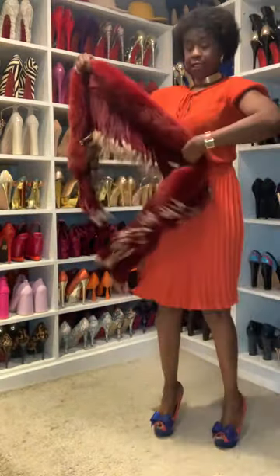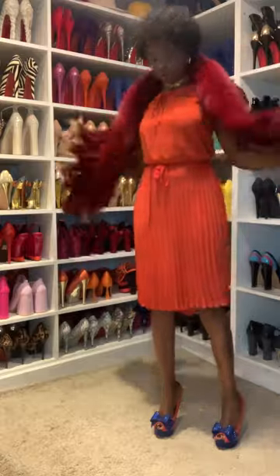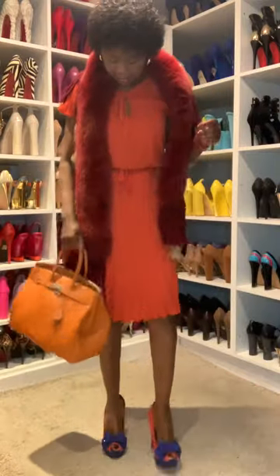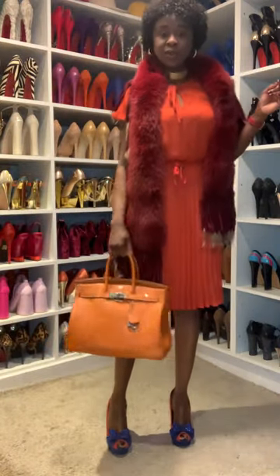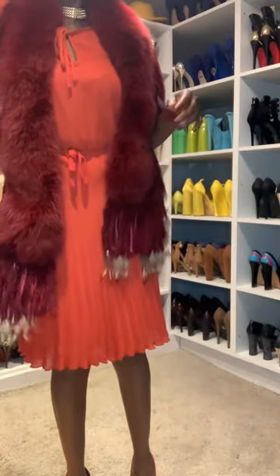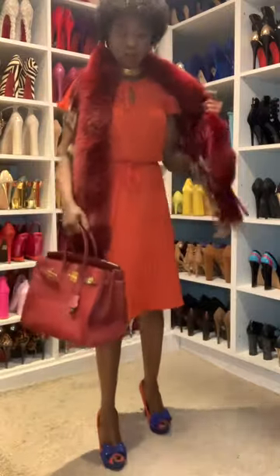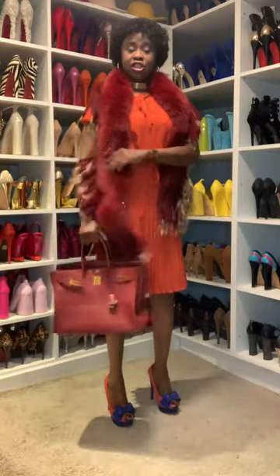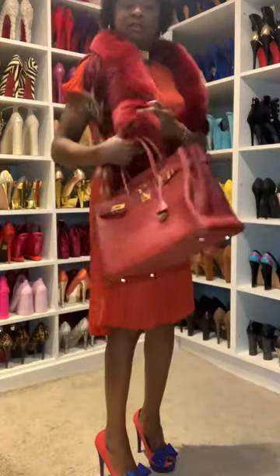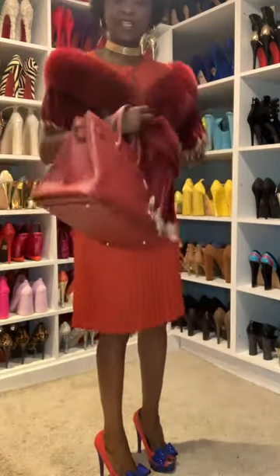What handbag could I use? Yeah, I could use the Hermès. Actually no, it's too much. Maybe this one will be better because the shawl complements — the bordeaux shawl — yes, because it's still a little bit cold outside.